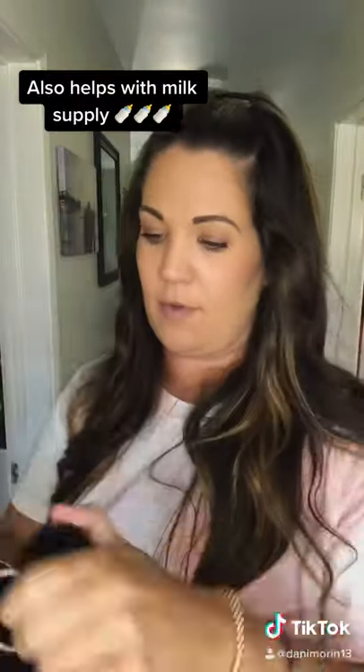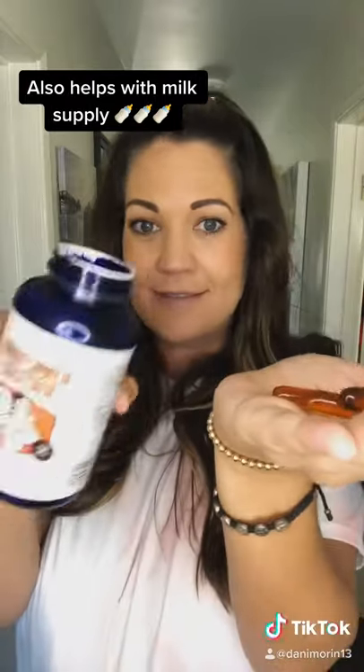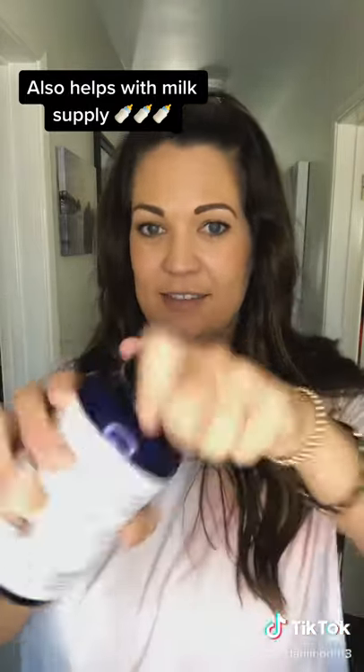Breastfeeding frequently and drinking tons of water is going to help tremendously. Sunflower lecithin is a supplement that can help avoid mastitis — they're always sold out on their website but they seem to have some on Amazon right now, so I'll link them. This cold-hot compress is a must, I'll link this also.